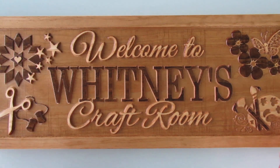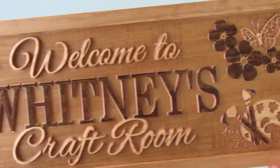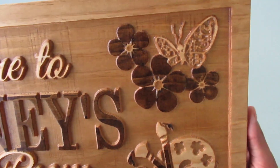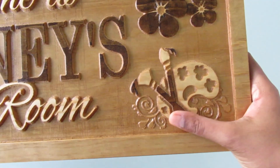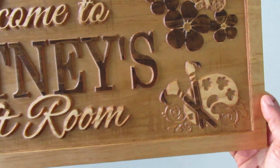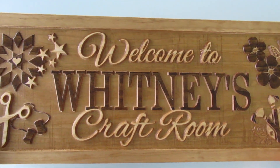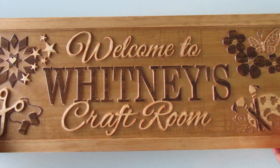At my old house I was sharing a craft room slash man cave with my husband, so now I have my own room, and this is like the first addition to the room. I think this is really cool — I'm glad my husband got it handmade because that makes it even more special. It has flowers and a butterfly up here, paint with paint brushes, my name, scissors, and stars and stuff like that.